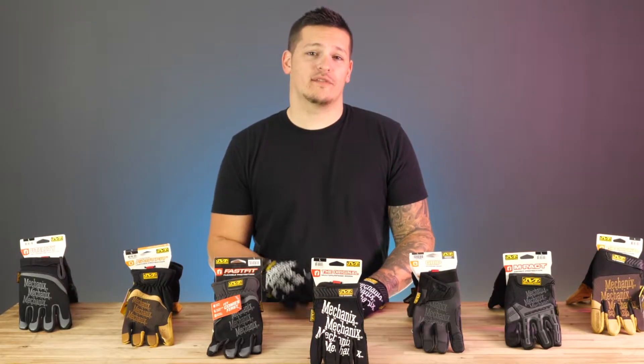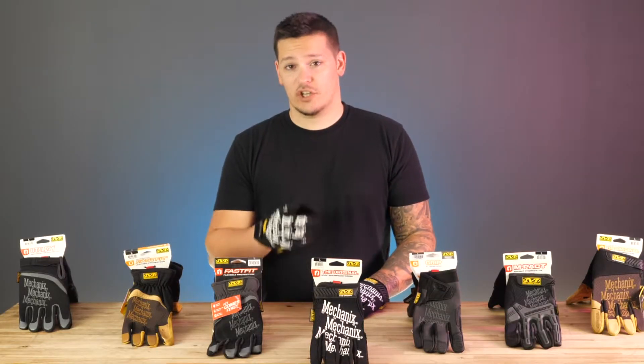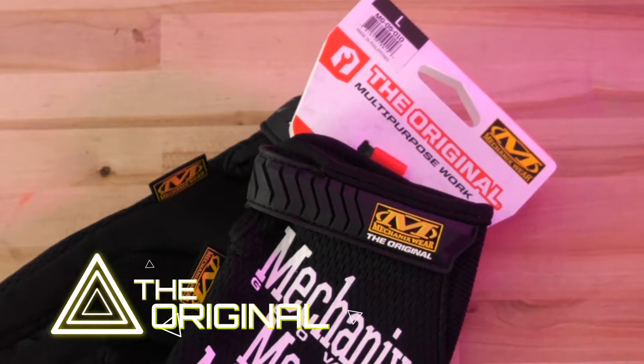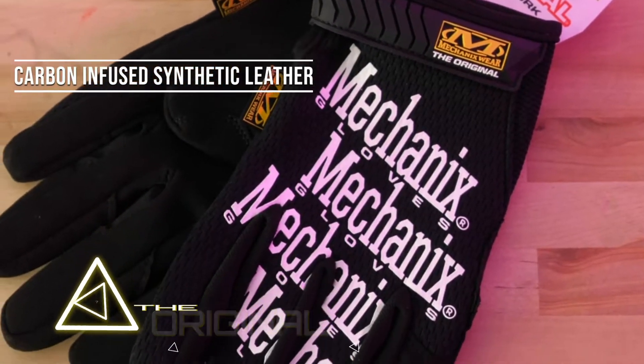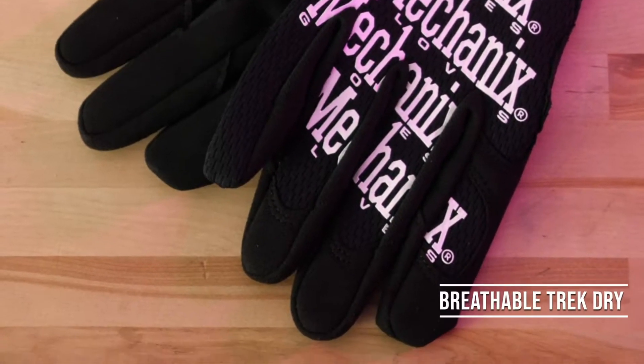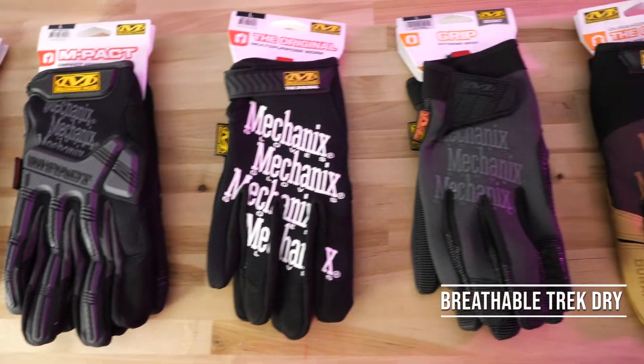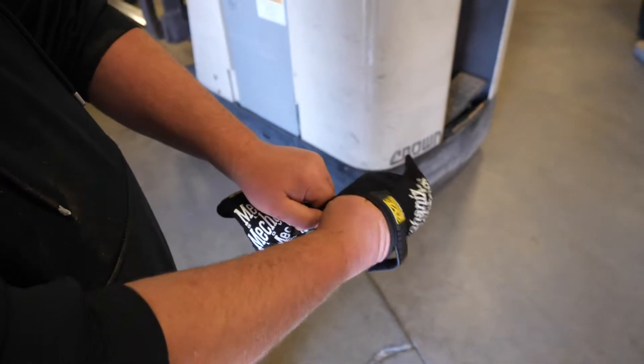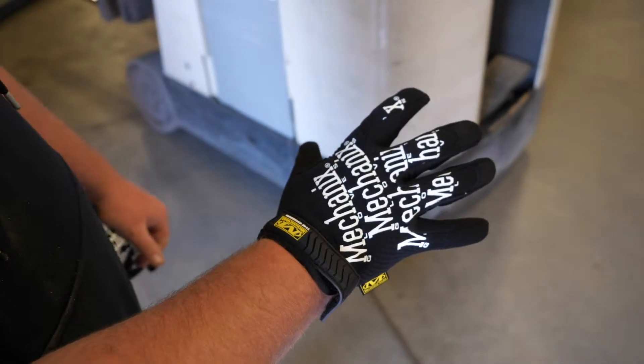Mechanics wear offers gloves for all types of applications, such as the original, tried and true for over 25 years. The original is built with carbon-infused touchscreen-capable synthetic leather and breathable Trek Dry to create the ultimate tool for hard-working hands. It's no surprise the original is the most recognized and most frequently worn glove by anyone with a toolbox.